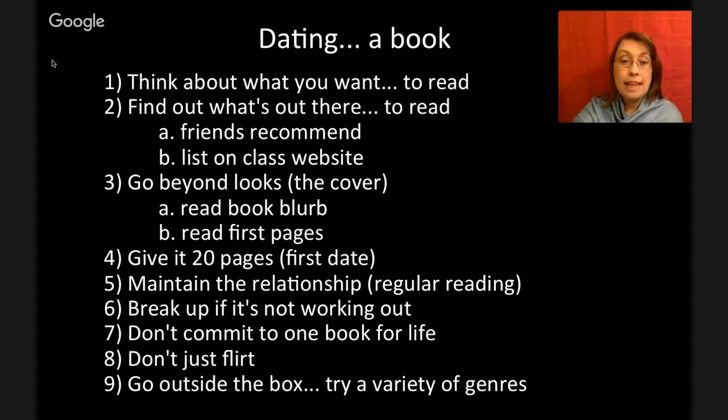Number five: maintain the relationship with regular reading. If you're interested in the book, read it on a regular basis. Number six: break up if it's not working out. You do not have to keep reading a book if you don't like it. Just tell the book, 'I feel like we need to see other people. I don't want to hold you back from someone who's really going to appreciate you.' Tell the book it's not you, it's me. And then go find a new book.